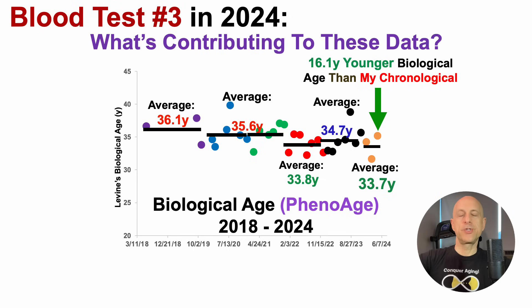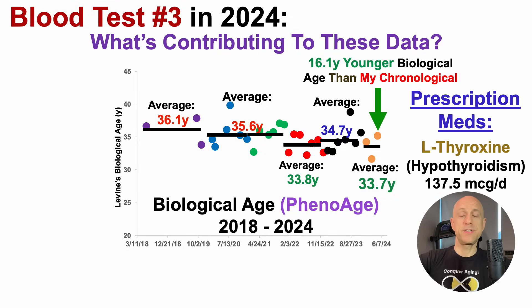So what might be contributing to these data? Starting off with prescription meds, I was diagnosed with hypothyroidism in my 20s, so I've been taking levothyroxine, 137.5 micrograms per day since then.